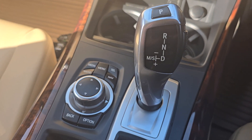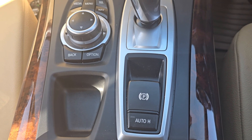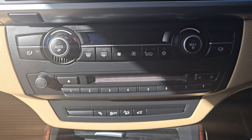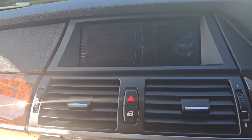We've got the automatic gearbox there, iDrive controls, and you've got electric parking brake with auto hold as well. Down there you've got your radio, air conditioning and heater controls, and then you've got your screen up here as well.